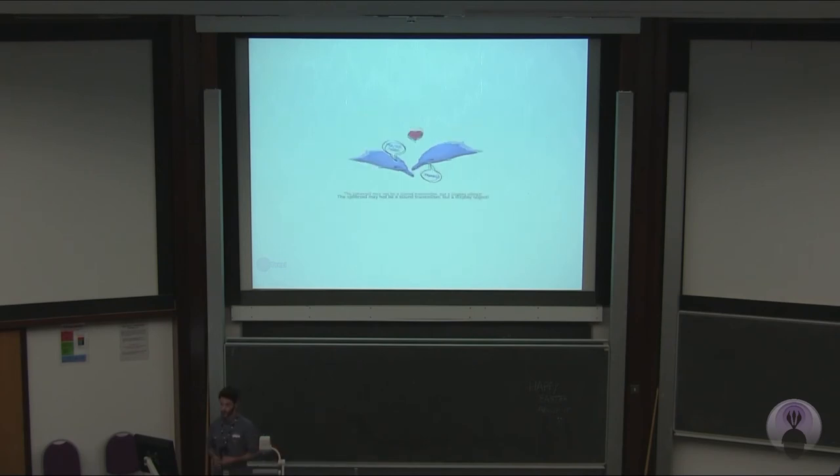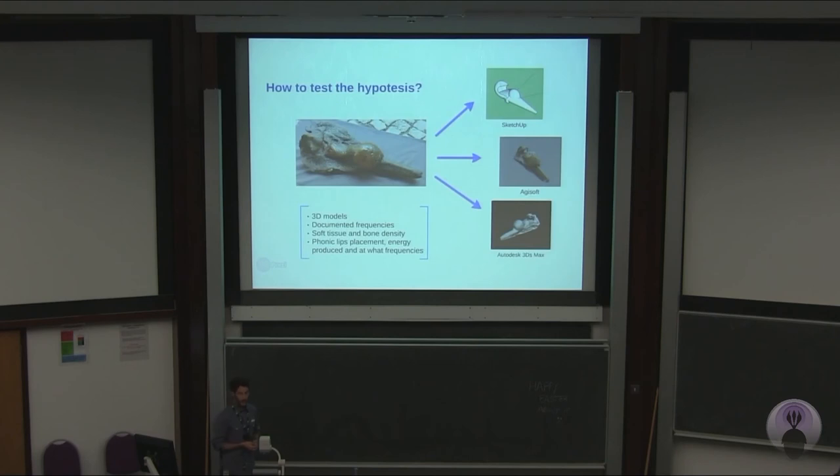How would we test all this? We are building 3D models of Globicetus and we are going to try to model the soft tissue in its head. By the placing of the phonic lips, and by using echolocation frequencies from ziphiids that live today, we will try to test how the waves and the bulge will interact with each other.